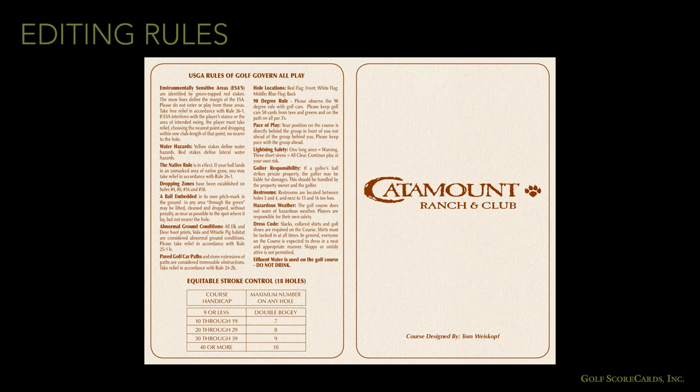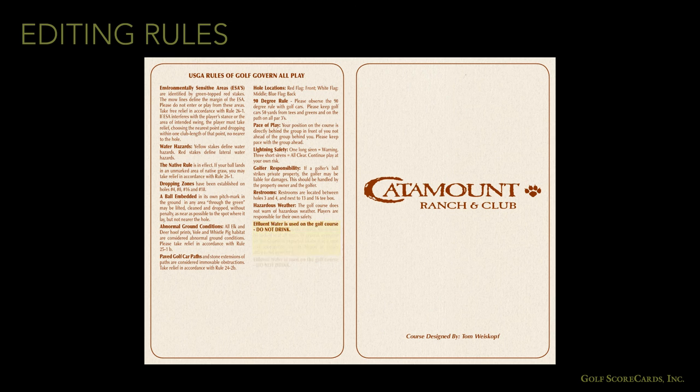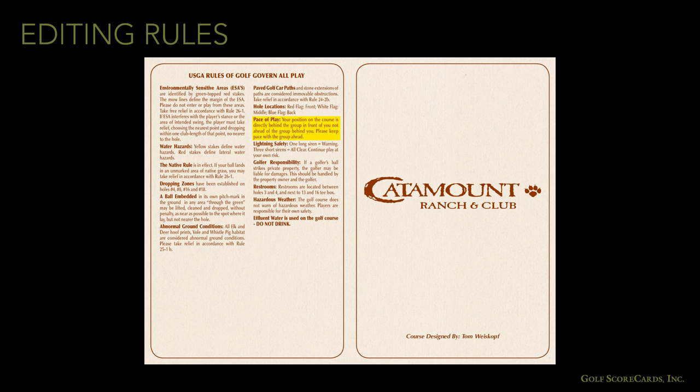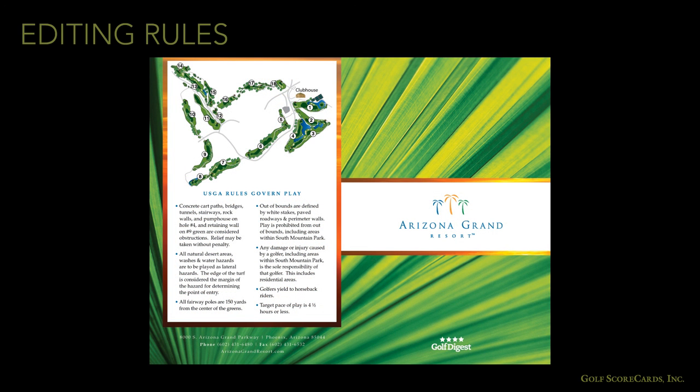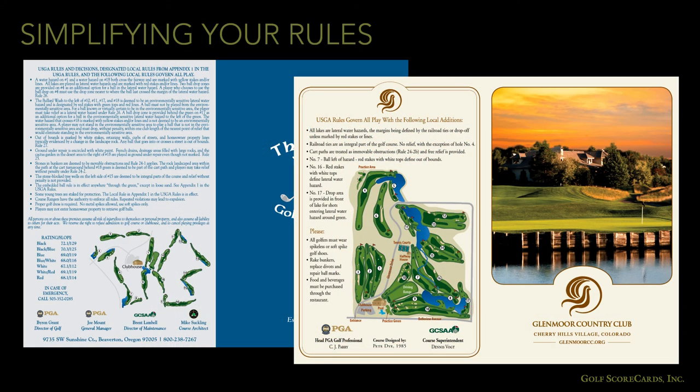Think about what could be listed elsewhere. The ESC table, for example, could be posted in the pro shop. Clothing requirements could be listed on your website. The 90-degree rule could be posted in the golf cart. And the all-important pace of play time can be watermarked on the scoring grid, where it will be easily seen. This becomes even more important when you have a map that takes up over 50% of the back panel space. Remember that less is more — you want this panel to be attractive and easy to read.